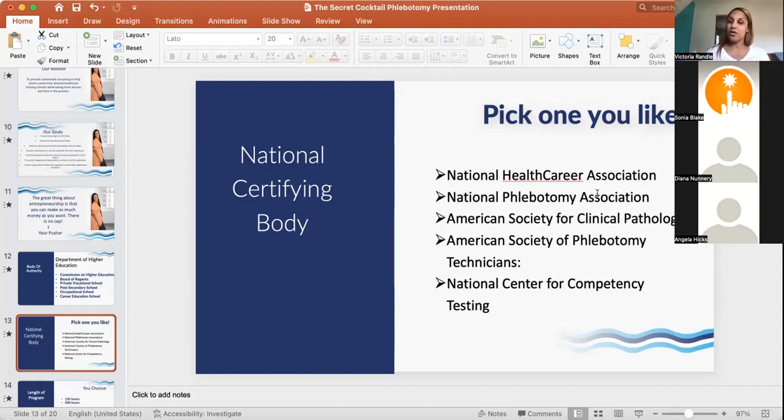You'll want to reach out to the different certifying bodies to decide which one to align your program with. Keep in mind that phlebotomy technicians don't necessarily have to become certified in order to work — many hospitals will hire people with experience even without certification. You'd note in your course catalog that students can take the NHA exam after graduation, but it's not required and may not be needed depending on the employer.